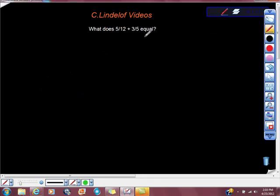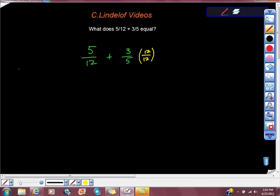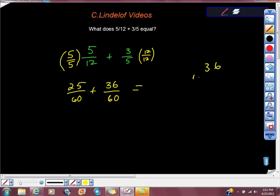This one is a pretty simple problem. I'm going to do 5 twelfths plus 3 fifths. The least common multiple would be 60. So that would be 5/12 times 12 over 12 — just multiplying by 1 — and 3/5 times 5 over 5, just multiplying by 1. And we'd get 25 sixtieths plus 36 sixtieths. So 36 plus 25 — that gives us 61 sixtieths. So 1 and 1 sixtieth is our answer.